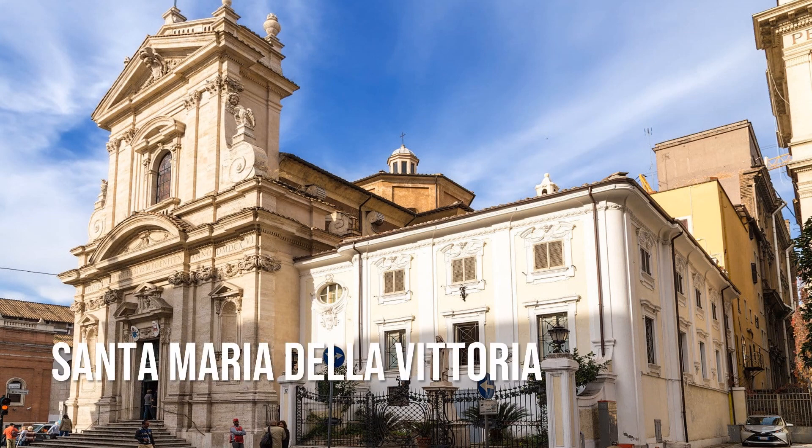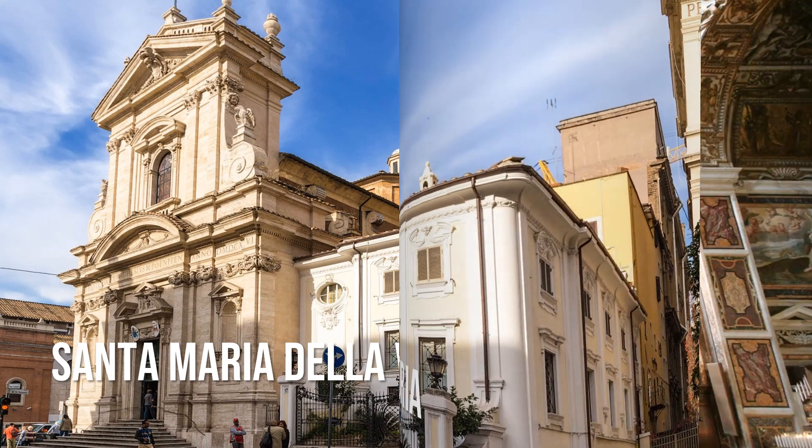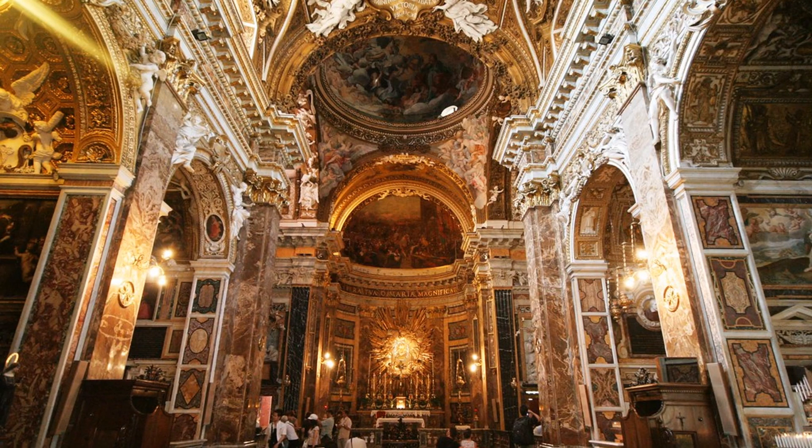Santa Maria della Vittoria is a Catholic titular church and basilica dedicated to the Virgin Mary in Rome. The church is known for the masterpiece by Gian Lorenzo Bernini in the Cornaro Chapel, the Ecstasy of St. Teresa.